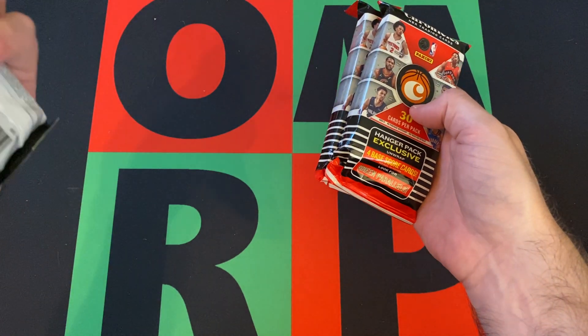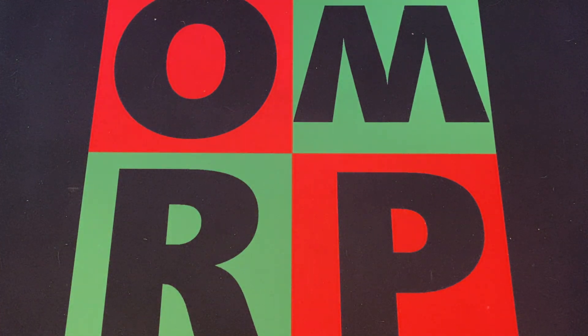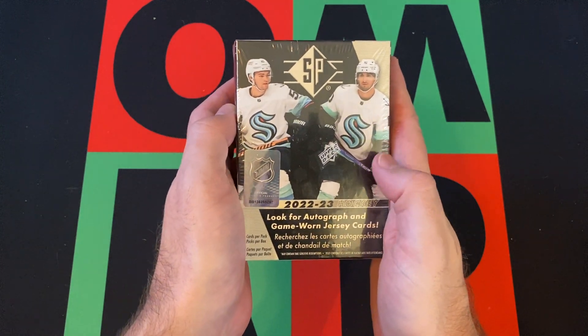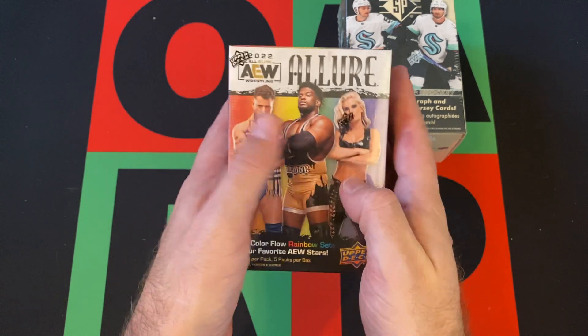So you have hanger packs and value packs for Hanger Rover Saturday at some point. We got a few more things — a 2022-23 Upper Deck SP NHL Hockey blaster box, and a 2022 AEW Allure blaster box.